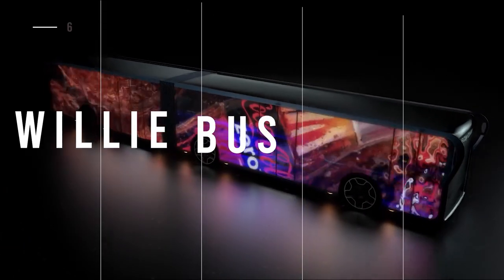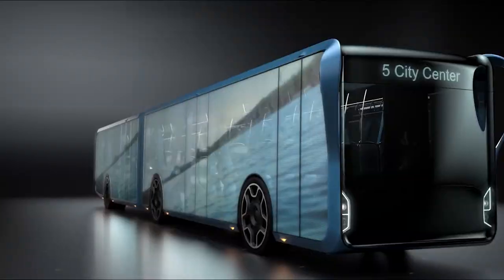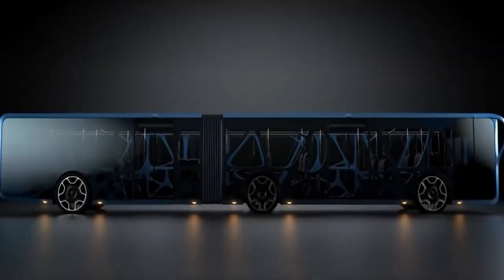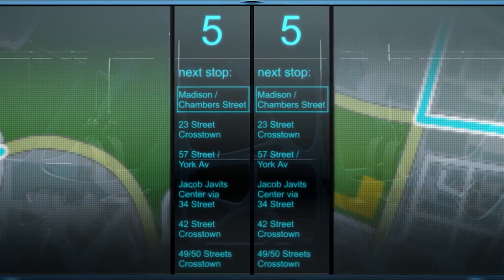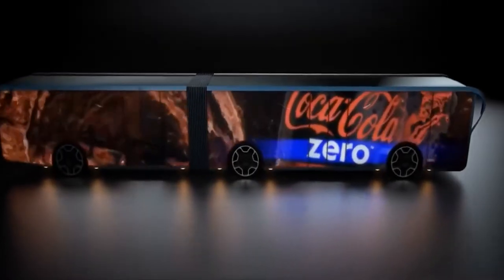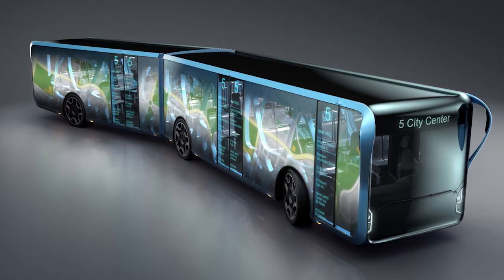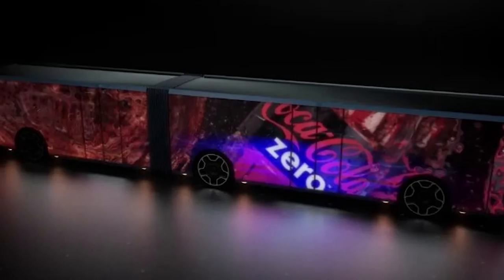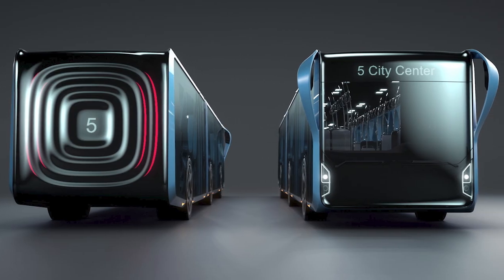Another futuristic bus is the transparent Willie Bus, designed by Tad Orlowski. Something that stands out in its design is that the walls of the bus are sizably transparent LCD screens that display ads, weather reports, press and TV coverage, and rider and bus route information. Some say this bus may one day eliminate the many billboards scattered across the roads and highways.